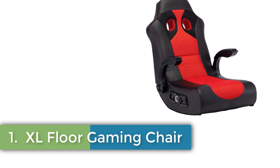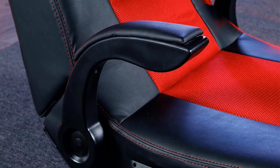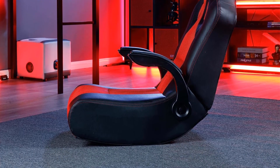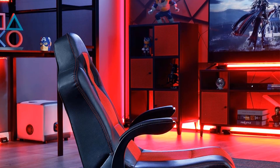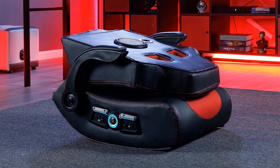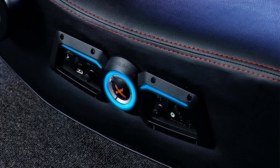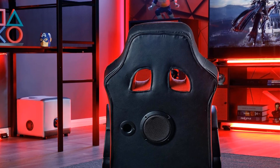Number one: XL Floor Gaming Chair. A sleek floor gaming chair rocker with Bluetooth 2.1 audio speakers and a red and black design. Easy assembly with included Allen wrench. Features sound-reactive vibration modules built into the backrest for the ultimate experience. Versatile and stylish, perfect for living rooms, game rooms, dorm rooms, or bedrooms. Compatible with almost all gaming consoles via wired or Bluetooth connection.